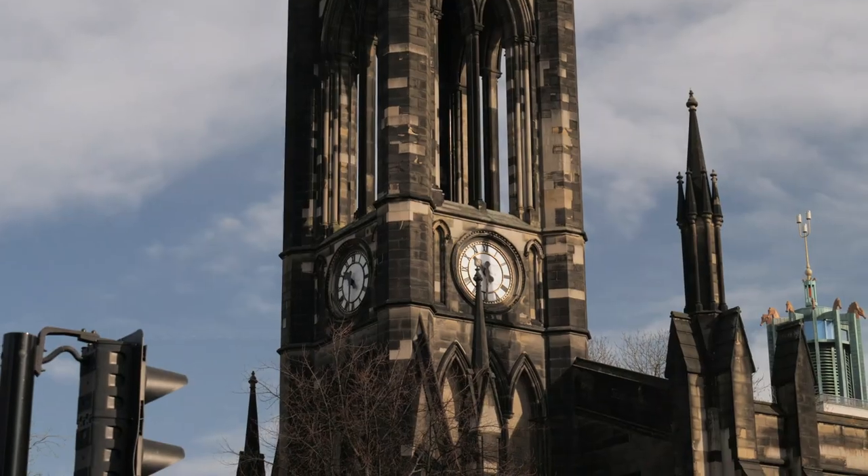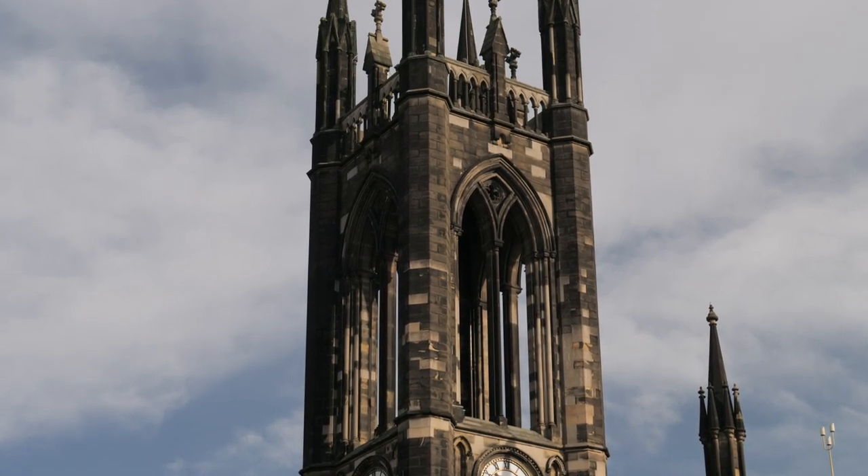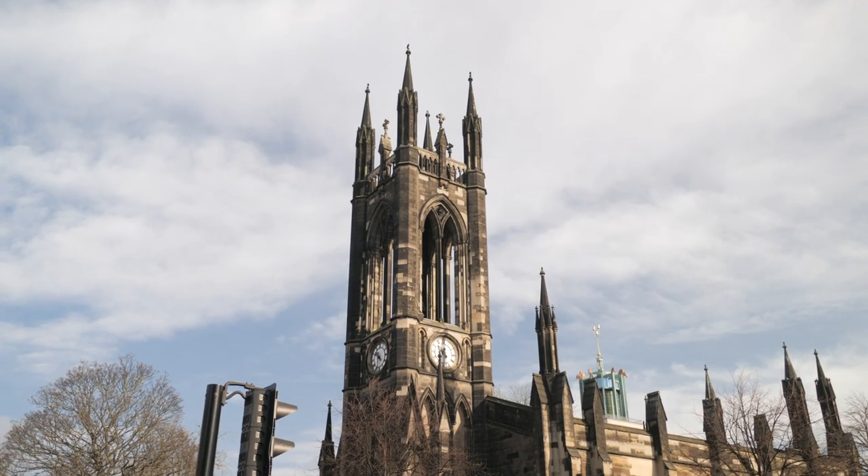In St Thomas' Churchyard, this is where one of the entrances to the air raid shelter was located, and during the Second World War people would use this entrance to get in and out of the Victoria Tunnel.